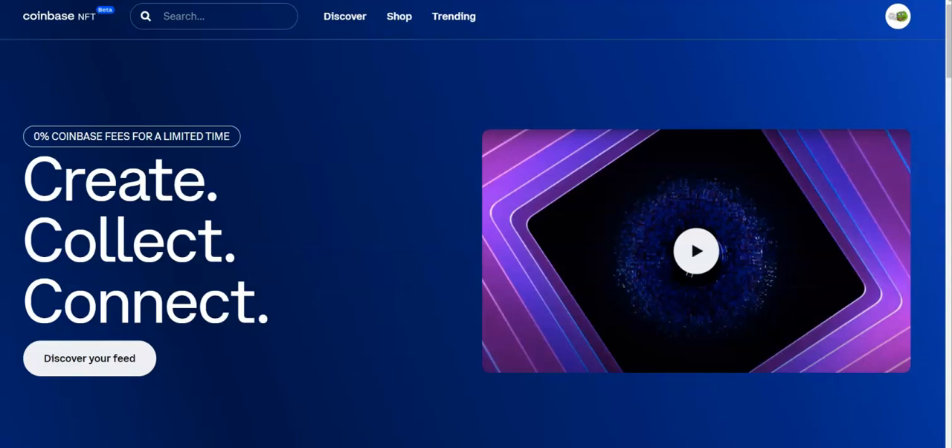Hey, what's happening guys, what's going on YouTube. You've tuned into Rules for Rebels and in today's video we're going to be taking a look at Coinbase's NFT beta, which just dropped today. Today is April 20th.